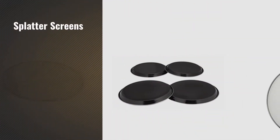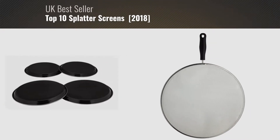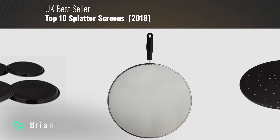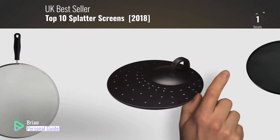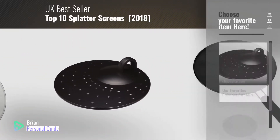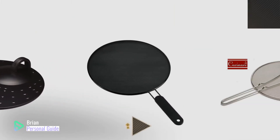If you're looking for splatter screens, this video is for you. My name is Brian, your personal guide. Welcome to our channel. At any time, you can click this circle in the corner and get more info and real-time deals on your favorite products.